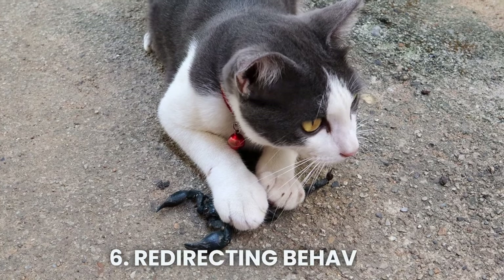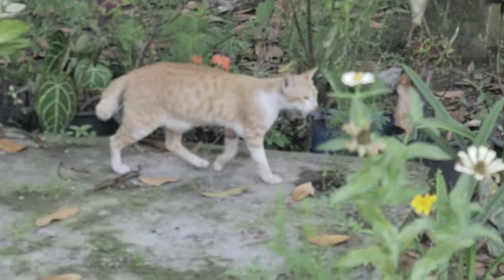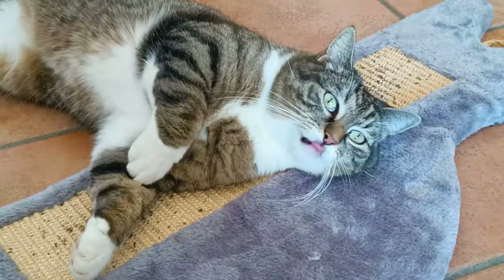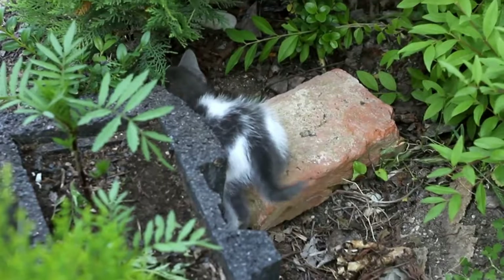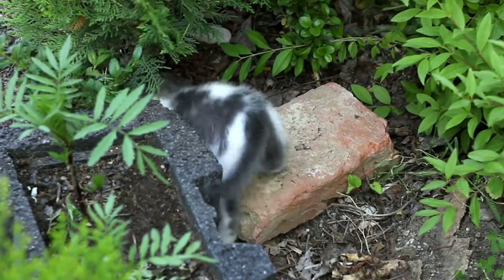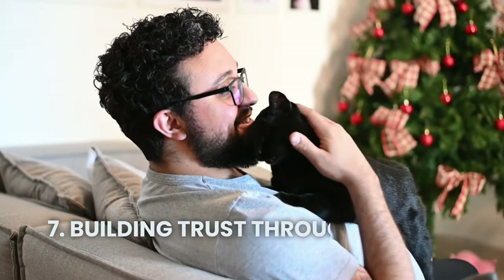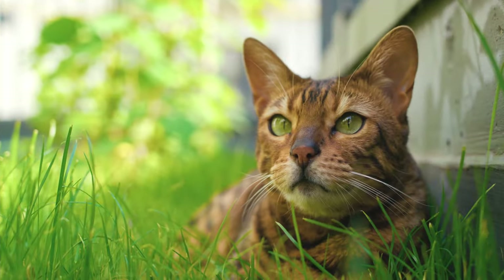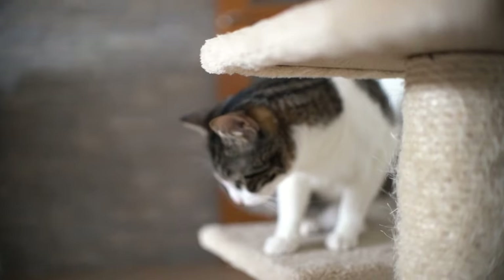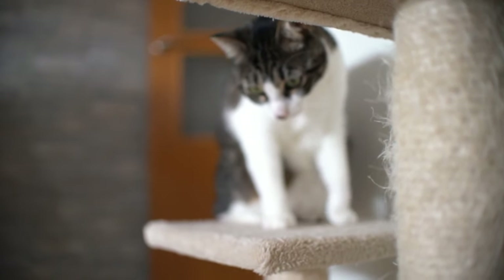6. Redirecting Behavior. Rather than just saying no, redirect your cat's attention to a more suitable activity. Offer them a scratching post or interactive toy to fulfill their natural instincts. Positive reinforcement promotes good behavior while reducing conflict. 7. Building Trust Through Positive Reinforcement. Positive reinforcement is essential for strengthening the bond with your cat. When your cat exhibits desirable behavior, such as using their scratching post or litter box, reward them with praise or treats. This encourages them to repeat the behavior in the future.